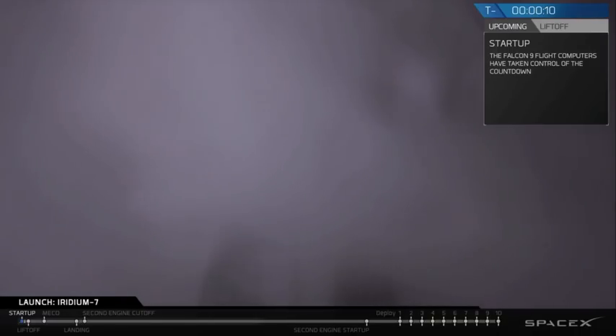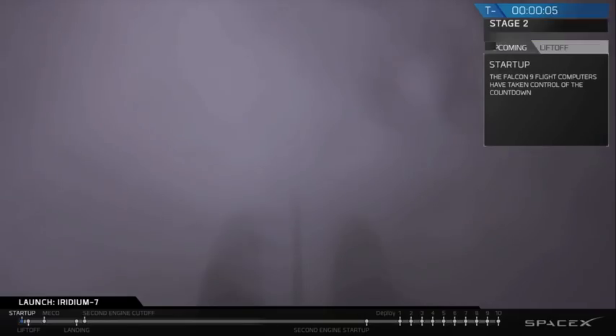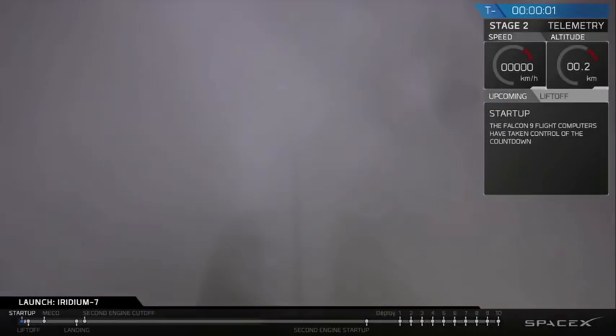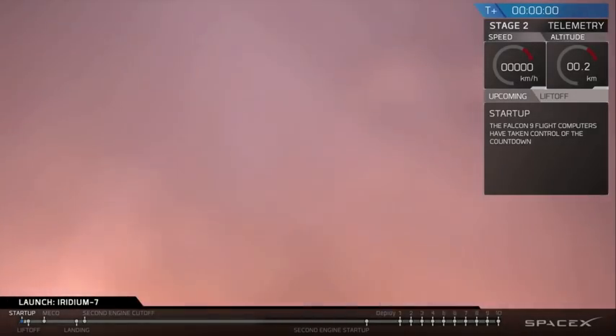Let's get configured for flight. 10, 9, 8, 7, 6, 5, 4, 3, 2, 1. Ignition.